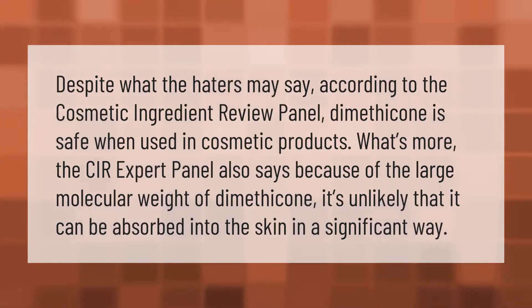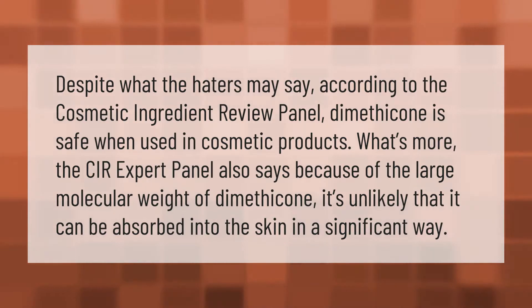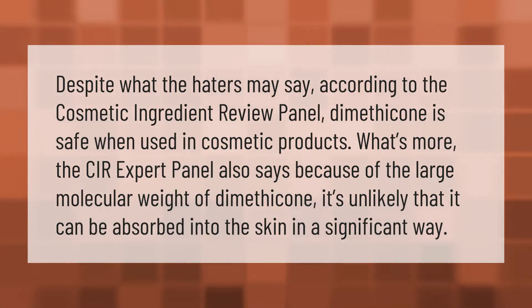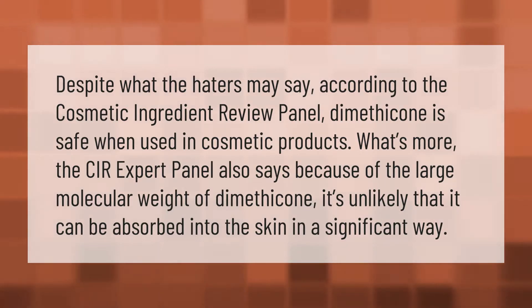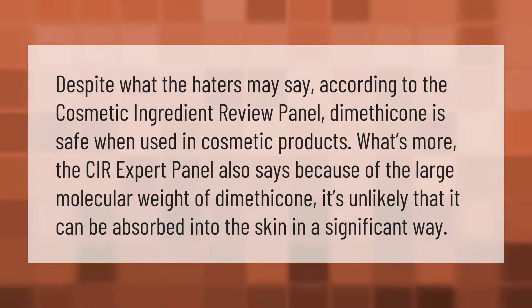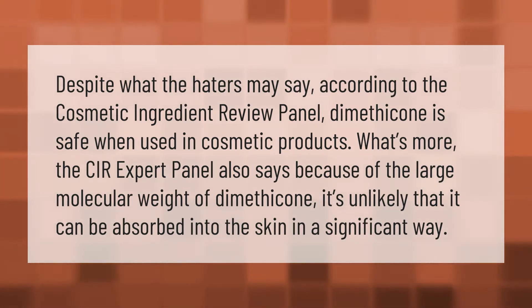Despite what the haters may say, according to the Cosmetic Ingredient Review panel, dimethicone is safe when used in cosmetic products. What's more, the CIR expert panel also says that because of the large molecular weight of dimethicone, it's unlikely that it can be absorbed into the skin in a significant way.